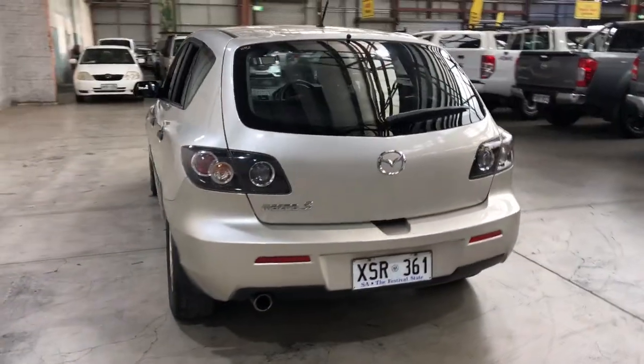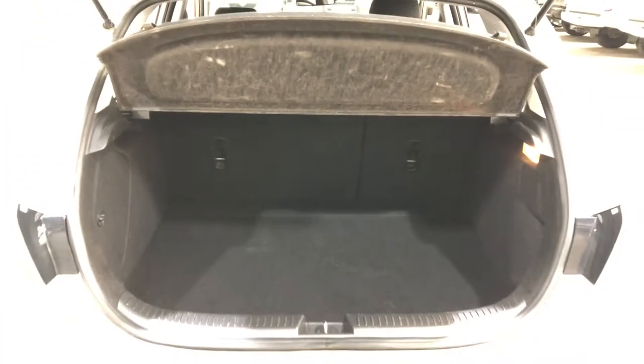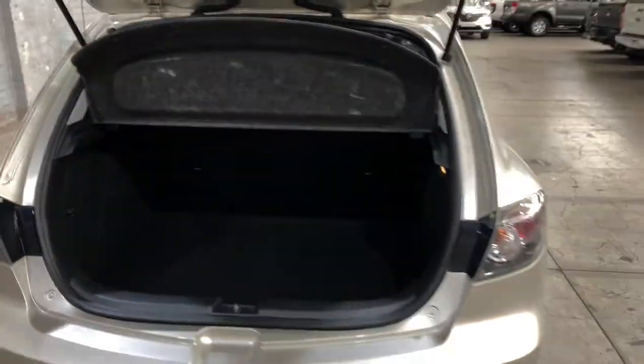As we jump into the boot here, being a small 5-door hatch, you'll be quite surprised by the amount of boot space you've got at the back. If you ever need more space, the two back seats do fold down.